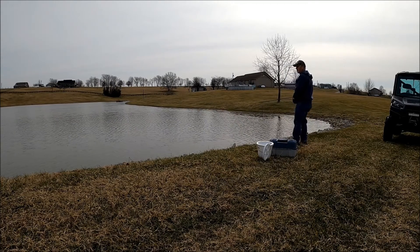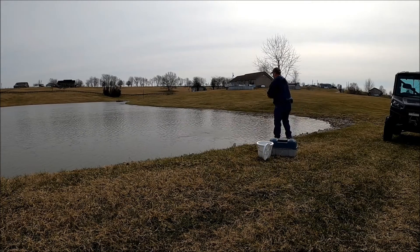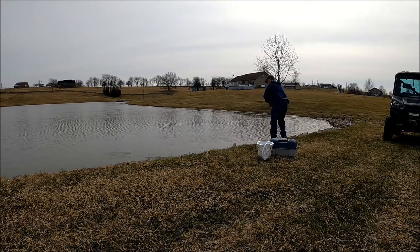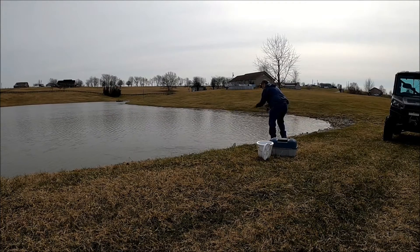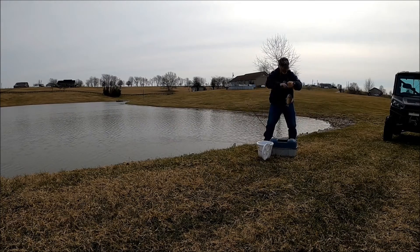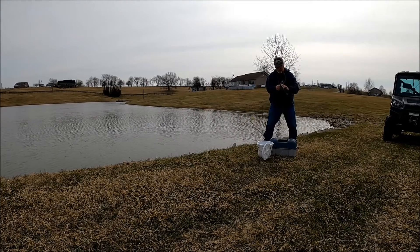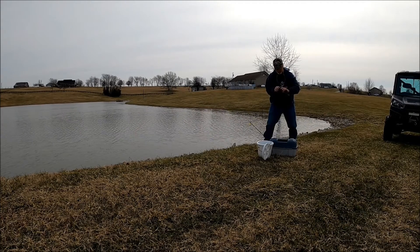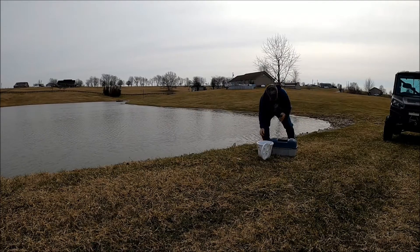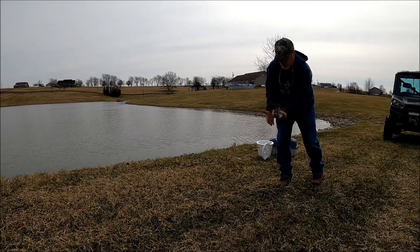I know these crappie are going to start getting loose. Seeing them things fight like this. Look at the size of these bluegill, man. Look at the size of that — they're bigger than your hands.